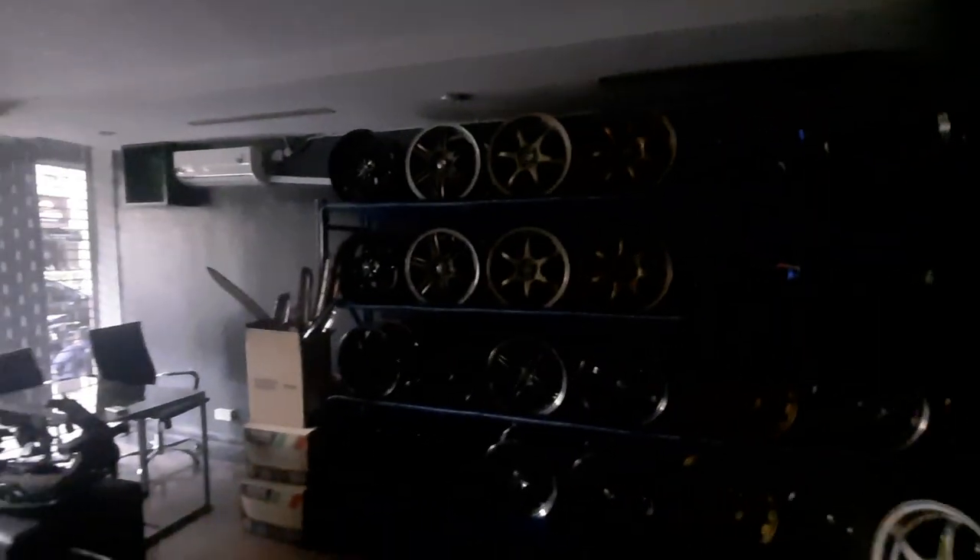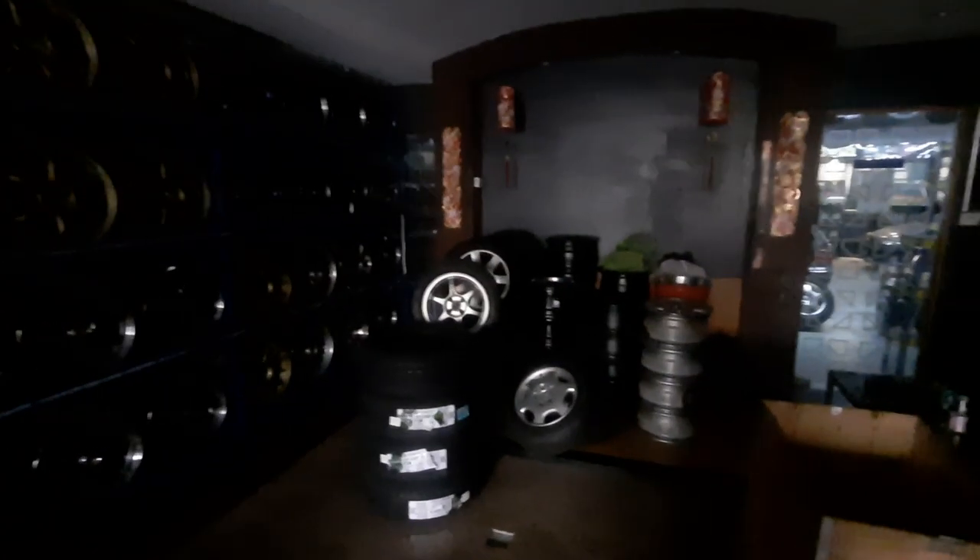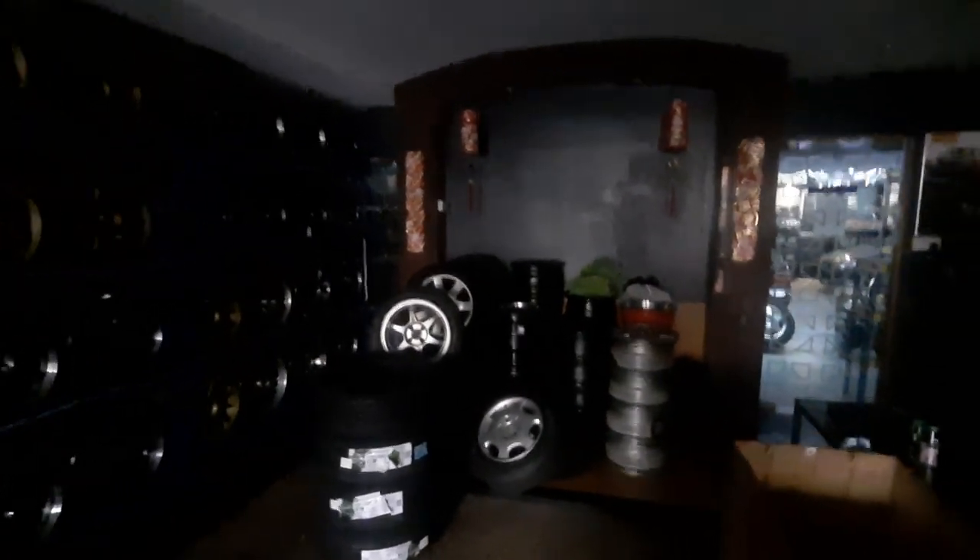Howdy folks and good morning from Kenzone in Kelana Jaya. Sorry, it's a bit dark in here — there's been a bit of restructuring and renovation going on in Kenzone and I don't remember where the light switches are.